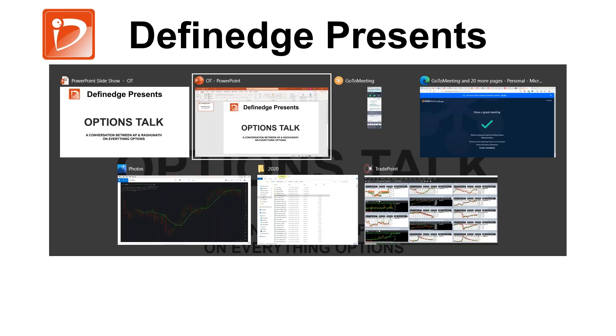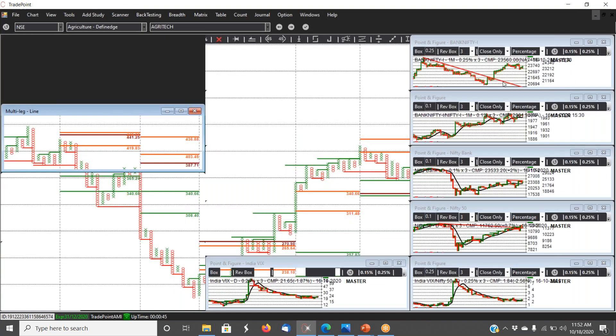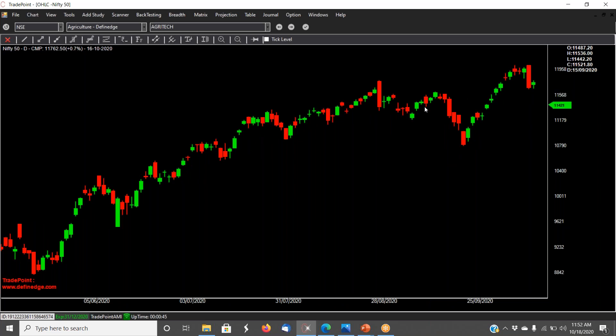What we'll do today is, like usual, go through charts and then after that Raghunath will talk about what tools can be used to prepare for trades or plan for trades for the earnings season for specific stocks. Coming to what I had said last week, I talked about the resistance in Bank Nifty as well as Nifty, and it happened that way — the market corrected. This was a good bearish engulfing candle on Nifty.